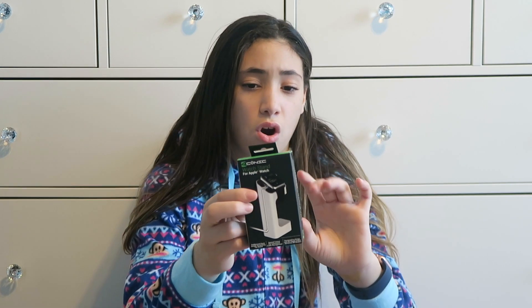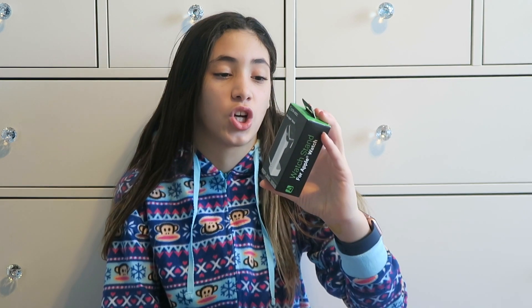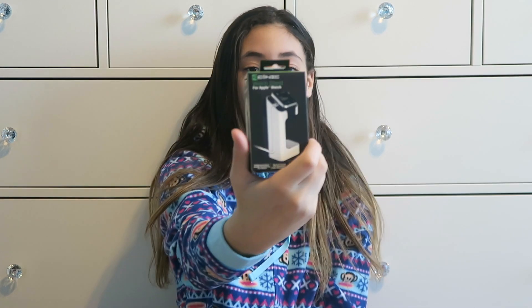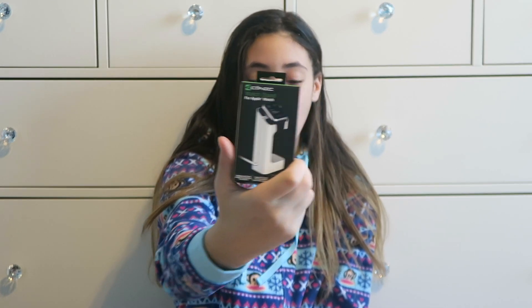This is a watch stand charger — you can put your watch on it and it charges overnight. It's really cool. I got this as a Christmas present from Five Below.